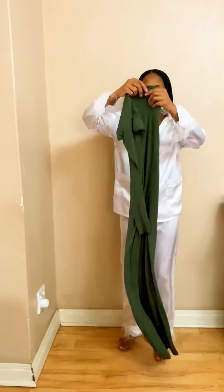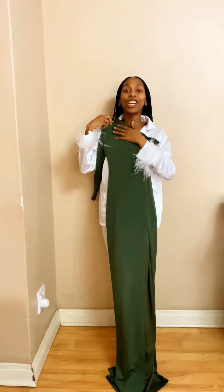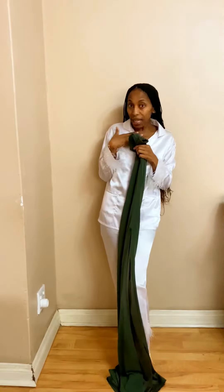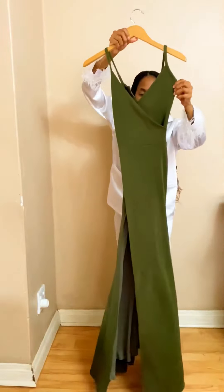So here's the first one I'm talking about — it's an asymmetrical dress with a high slit. I love slits because I feel like they elongate my legs and just make my legs look good. I'm going to show you how I would style these dresses if I was going to a wedding.